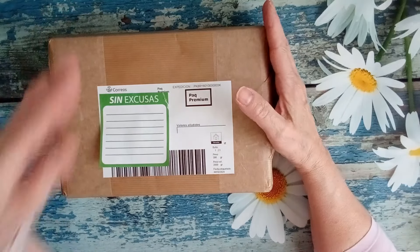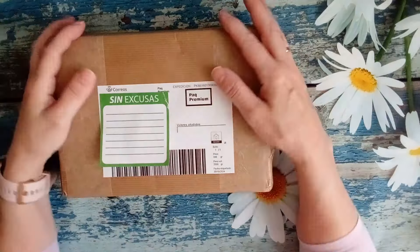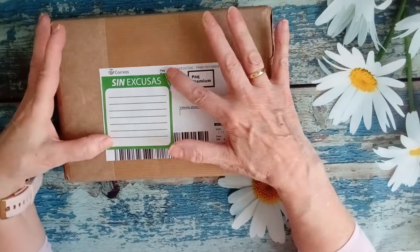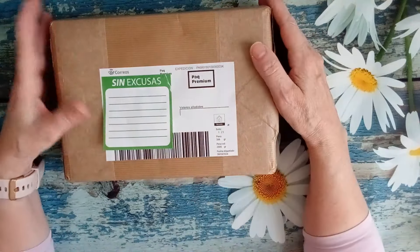Hola a todas, ¿qué tal estáis? Bueno, aquí lo que tengo es un paquetito, porque no sé si recordaréis que cuando estuve en la feria de Patchwork el día 24, conocí a una diseñadora que yo no conocía, una diseñadora española, nueva, joven, majísima.